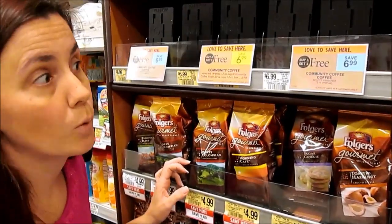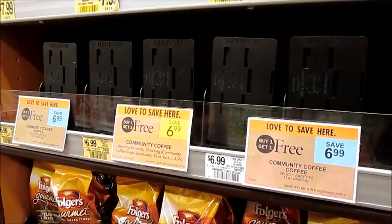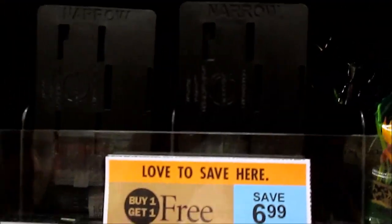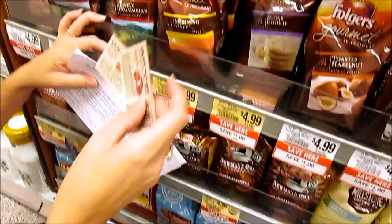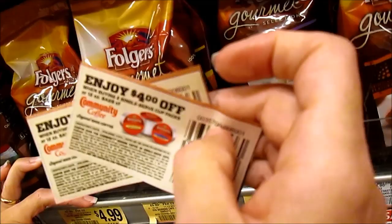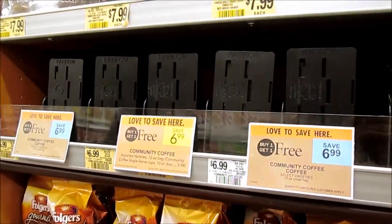During this cooler weather that we've been having for fall, we'll see BOGO deals on different types of coffee. This week Community Coffee is BOGO. They're going to be about $3.50 a bag and the shelves are clear — I had to get a rain check. A $4 off tea coupon will make these cost $1.50 a bag.